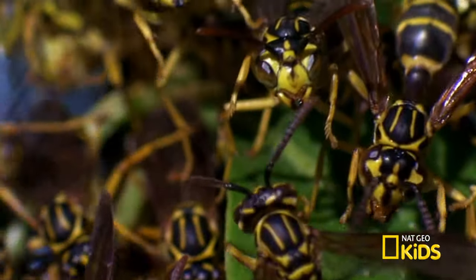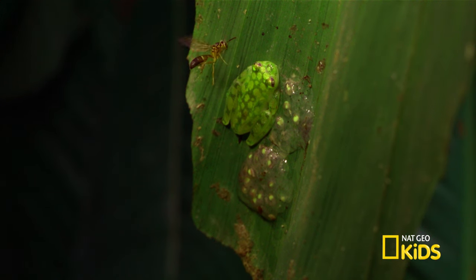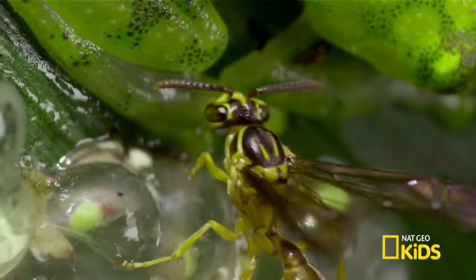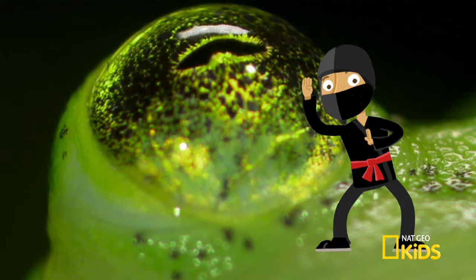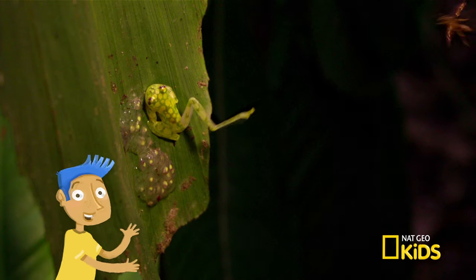What? A swarm of wasps? Mother Nature, do something! Wait for it... The father frog protects the eggs. He's a ninja! That's freaky!